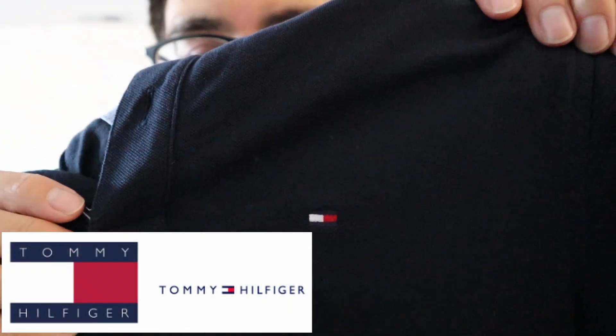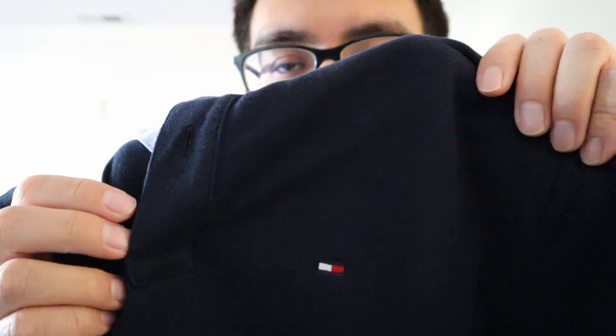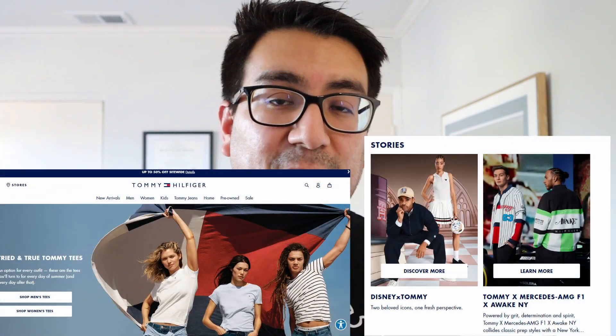It's pretty big and well known but it's not a brand that I usually shop a lot. Recently this brand's been catching my attention, so I decided — because I've had a Tommy Hilfiger polo a long time ago — to buy another one and just try it out and see how I feel about it. That's what we're going to be doing in today's video.